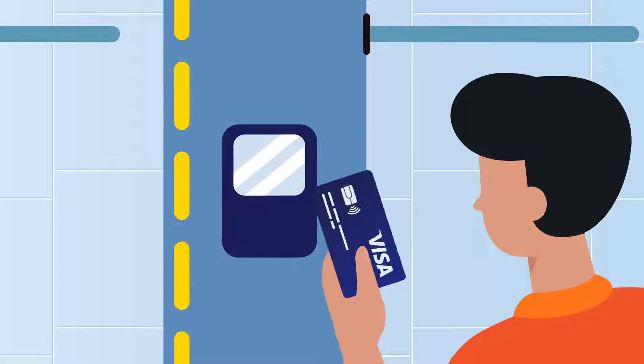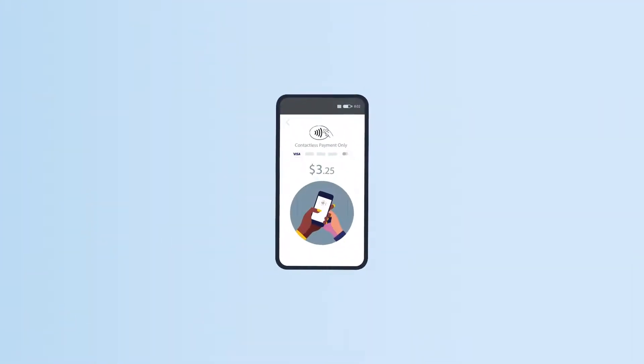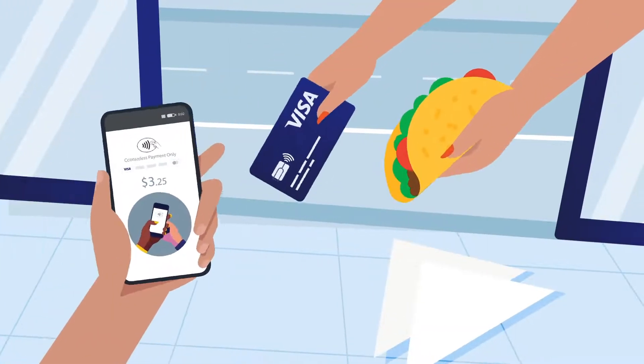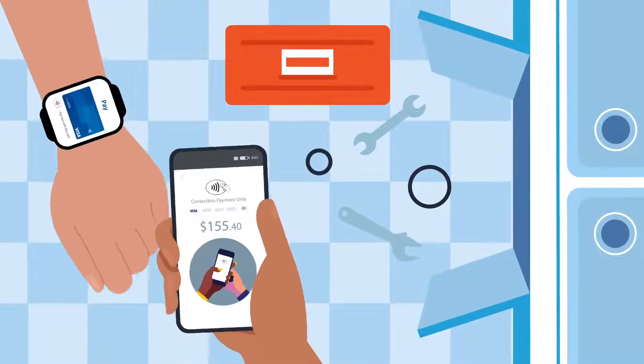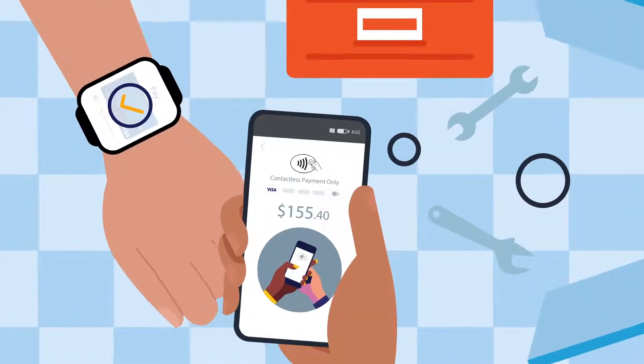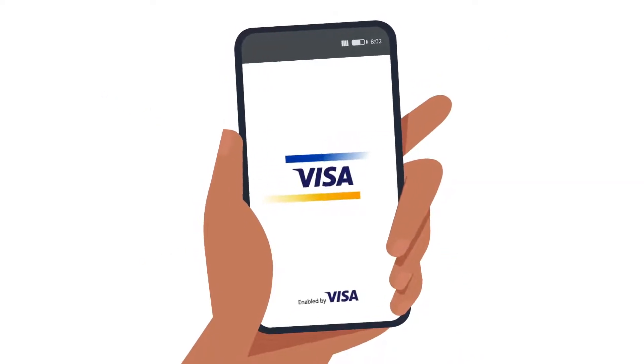You already know how fast and easy it is to make contactless payments. But did you know you can now make those payments on your seller's smartphone? Whether you pay with your card, phone or watch, it's as convenient and safe as traditional payment terminals, especially when you know your transaction is on Visa's trusted global network.